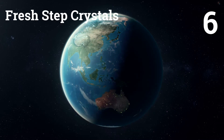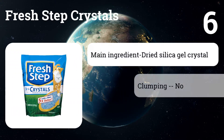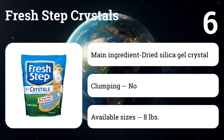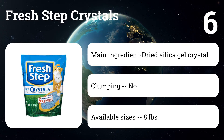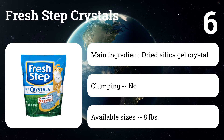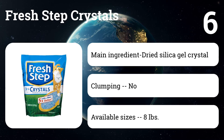Number six: Fresh Step Crystals. While feline experts are leery of crystal-based cat litter because it can be hard on a cat's feet, cat owners posting on user review sites praise Fresh Step Crystals. It does an excellent job of absorbing moisture and controlling odors. Though the upfront price seems high, owners say a small eight-pound bag can last a while, making it an economical choice in the long run.